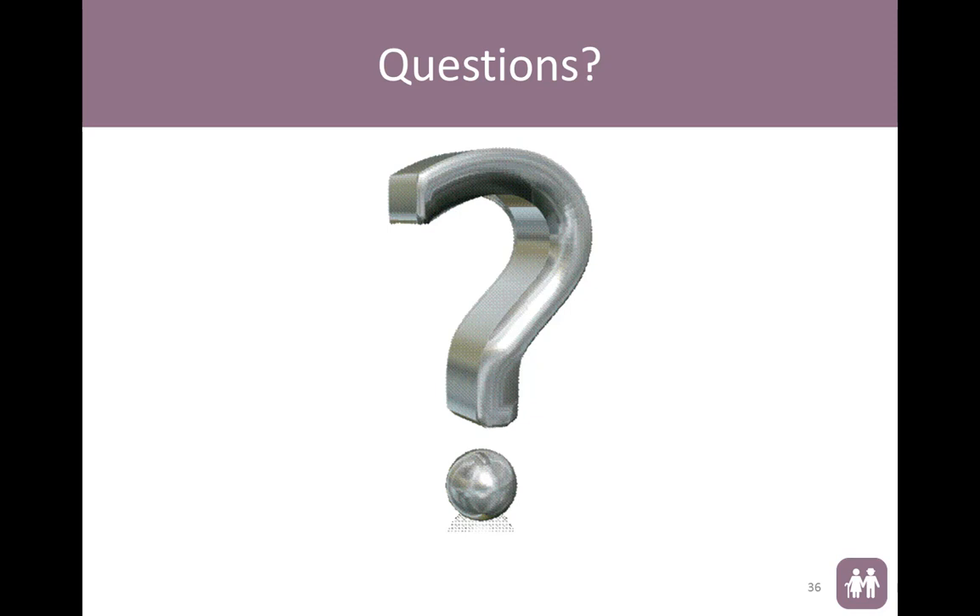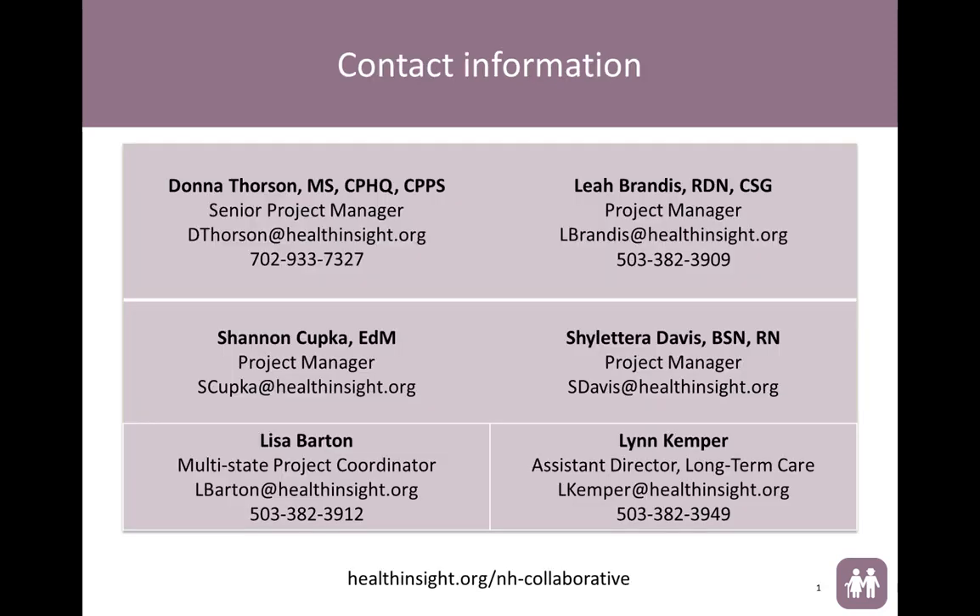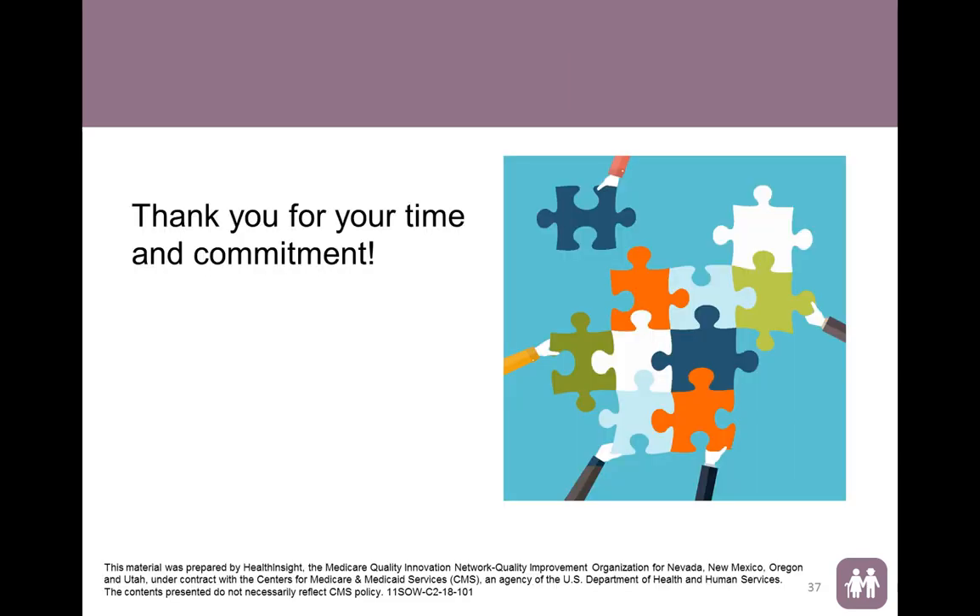Are there any other questions? Well, we have reached the end of our time. If you do have a question, please feel free to submit it to your state lead or to me, Donna Thorson, directly, and we will follow up with Sarah and Christine to get the answer to you. Thank you, ladies, very much. This was very informative, and we appreciate your time today. Thank you for having us.